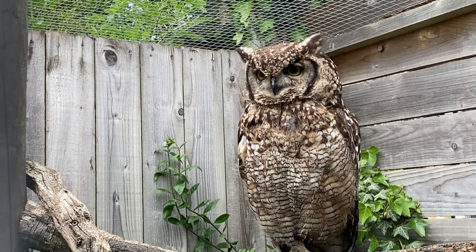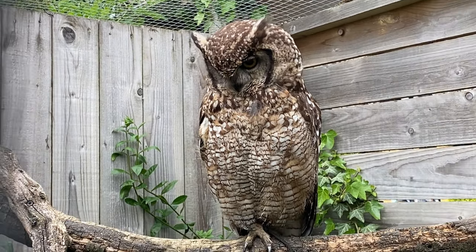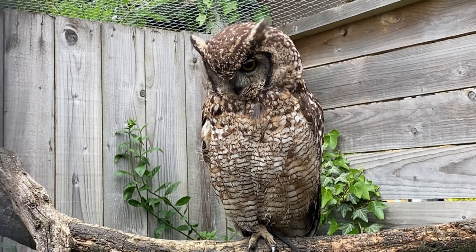The way they rotate their heads is really something. This is the funniest thing I've seen — he just rotates his head. It's really cute.